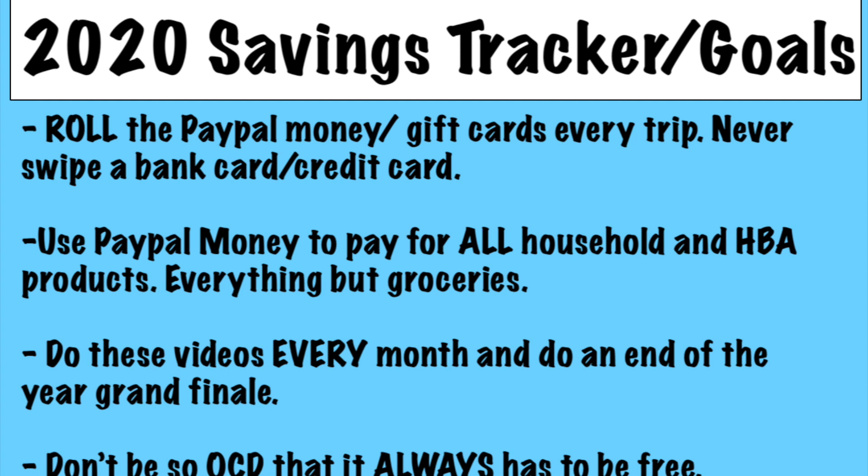I'm going to do it for everything but groceries — all household and HBA as much as I can. I want to do these videos every single month and do a big end-of-year grand finale like I planned to do last year but failed. I don't want to be so OCD about my hauls all the time — I always want to be 100% free, but that's not always realistic, especially with the new PayPal card format. I've got to accept that it's not always going to be free.